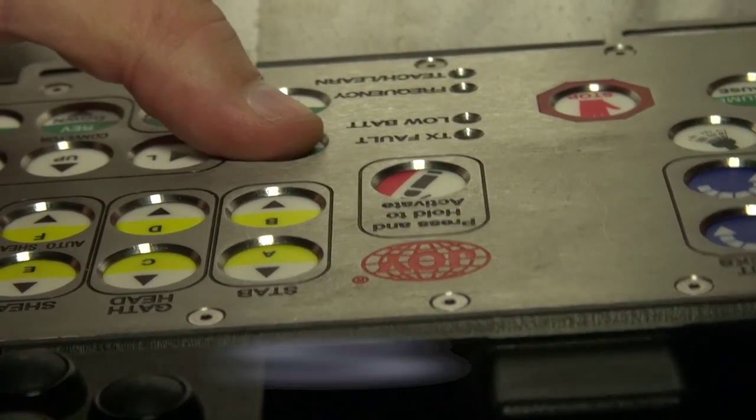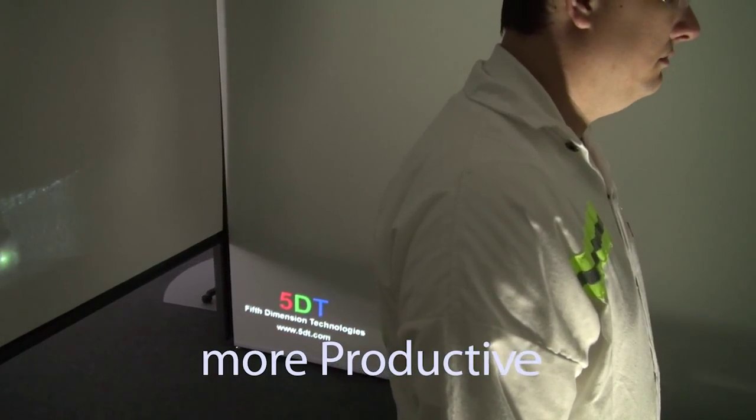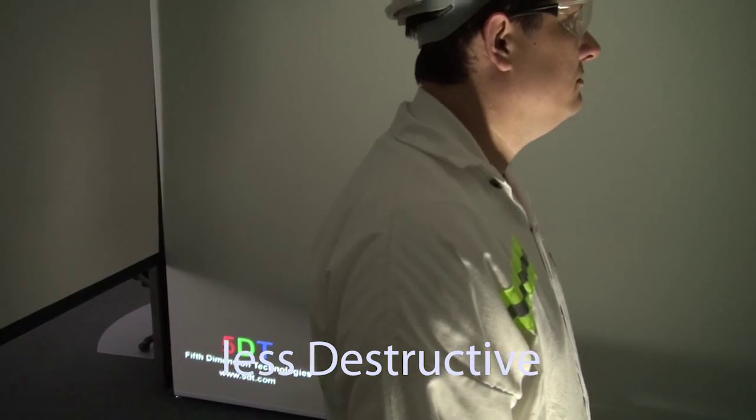All of these elements contribute to safer, more productive, and less destructive operators.